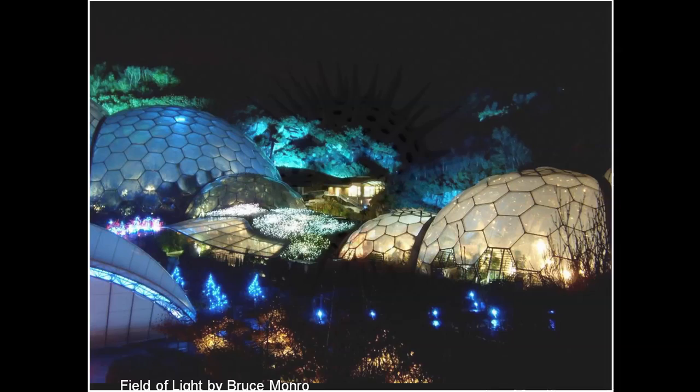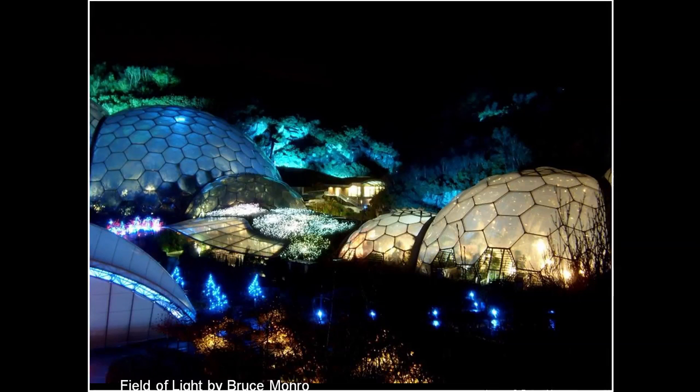The Eden Project was very successful and it continued to be run by a great guy called Tim Schmidt, who was our client and came from a bit of a showbiz background. He was fantastic at creating a sense of occasion and events at the Eden Project, often using really dramatic lighting — working with a lighting designer called Bruce Munro.